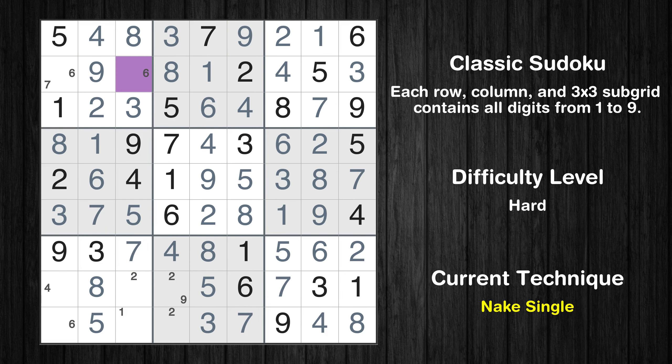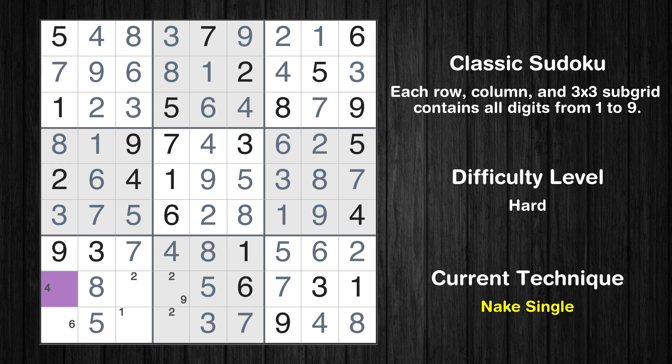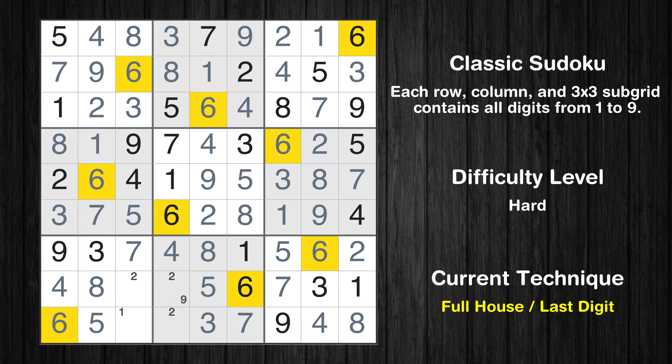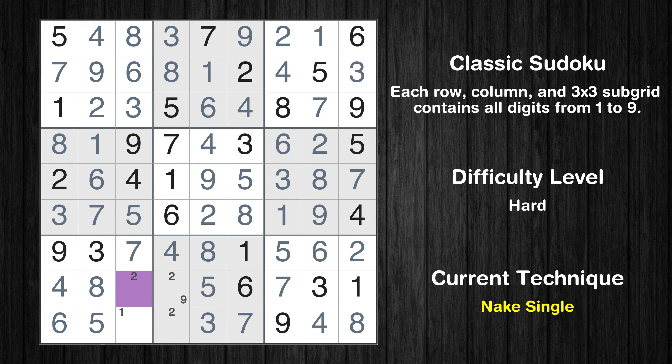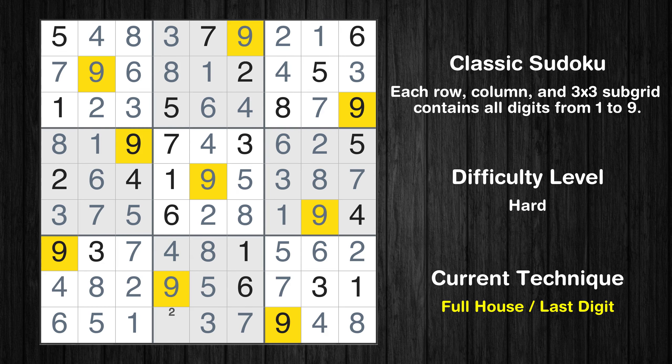Cell row 2, column 3 is a naked single. Only 7 is missing in the first box. Cell row 8, column 1 is a naked single. Only 6 is missing in the first column. Cell row 8, column 3 is a naked single. Only 1 is missing in the seventh box. Only 9 is missing in the eighth row. Only 2 is missing in the eighth box.